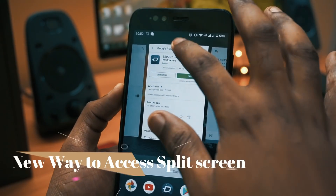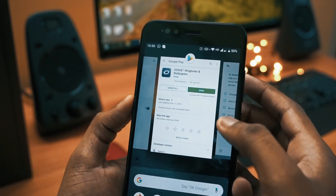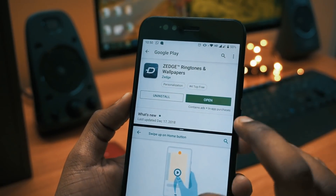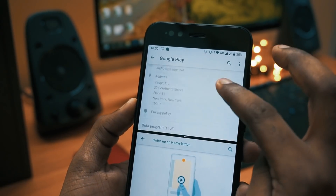Moving to the next in the list is the new way to access split screen. Now you have to go to recent apps, tap on the icon, and you will get the split screen option. Just choose the other app you want in split screen mode and enjoy using it.